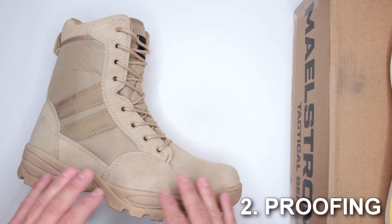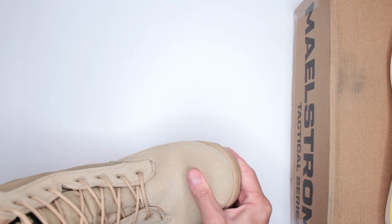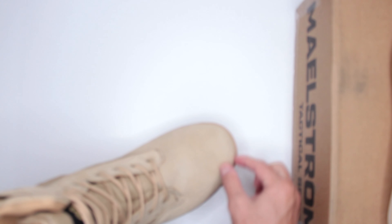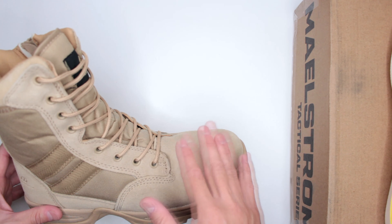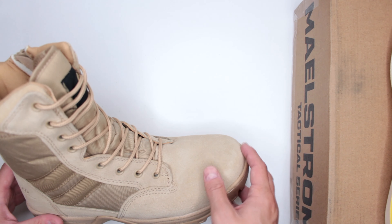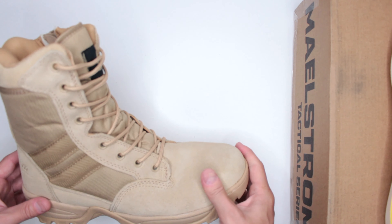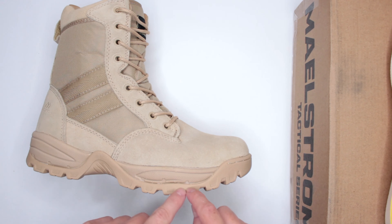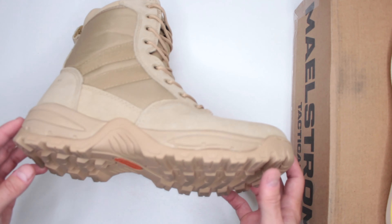Criteria number two: proofing and protection. These are not waterproof — keep that in mind. Protection-wise, there is a reinforced toe cap, though not much — about half an inch. It's not a composite toe or steel toe, so you will feel it if you drop something on your toe, but there is some reinforcement.